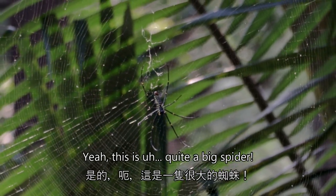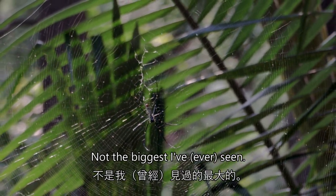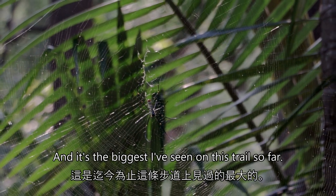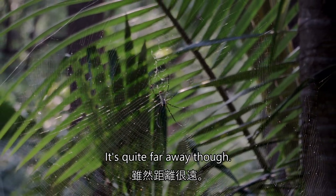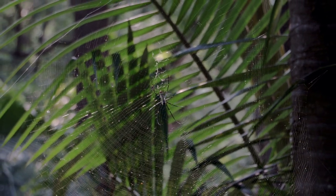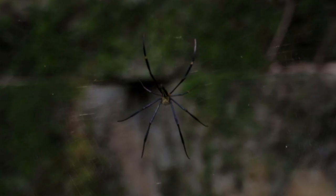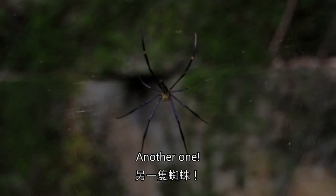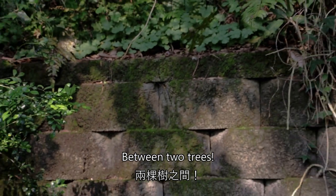This is quite a big spider — not the biggest I've seen on this trail so far, but it's quite far away though. Another one between two trees.